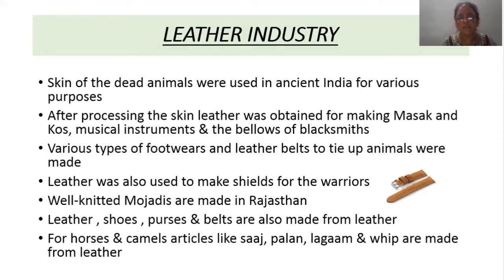Various types of footwear, different types of chappals, were also made from leather. Leather belts to tie animals around the neck — for cats, dogs, etc. — were also made from leather. Leather was also used to prepare shields used during wars. The well-knitted mojiri of Rajasthan is famous and is made from leather. For horses and camels, saaj, pallan, and lagam, and even whips, are also made of leather.